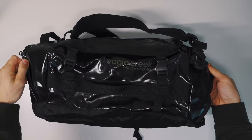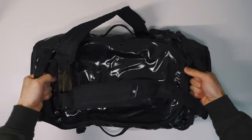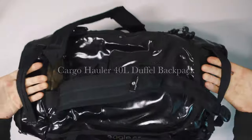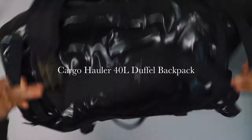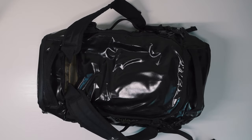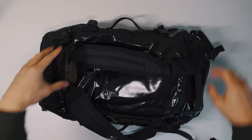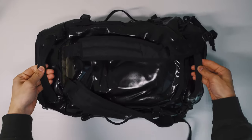Any businessman knows that the best way to please a customer is to under-promise and over-deliver. And that's exactly what Eagle Creek does with its Cargo Holler 40-liter duffel bag. After using it for a few weeks, I was impressed by its quality, features, but more importantly, how lightweight it was. But does cutting the weight also cut some key features? We'll find out.